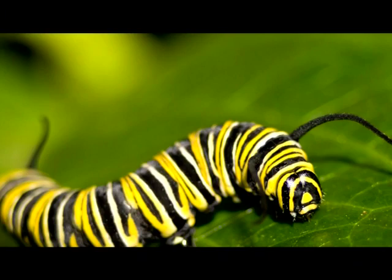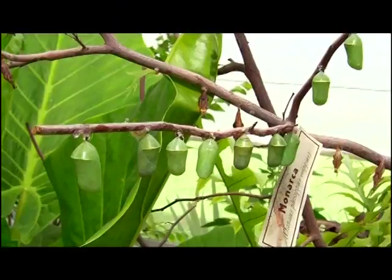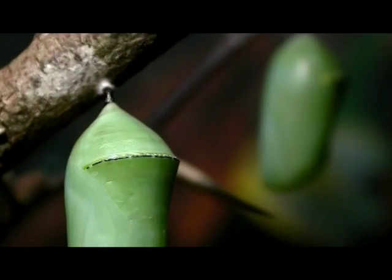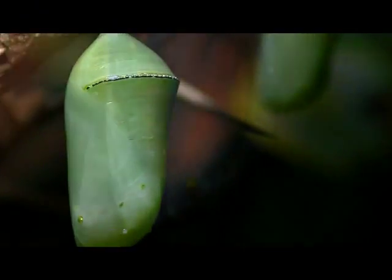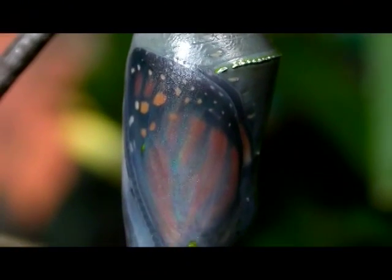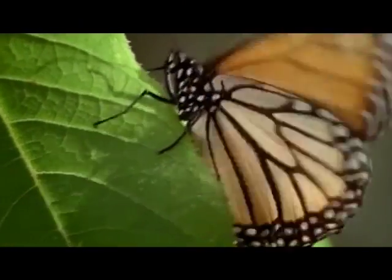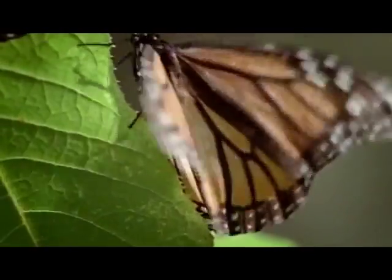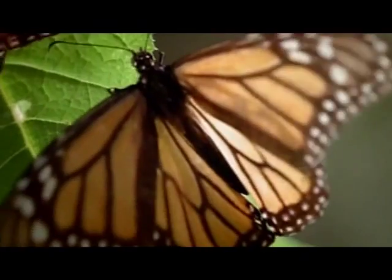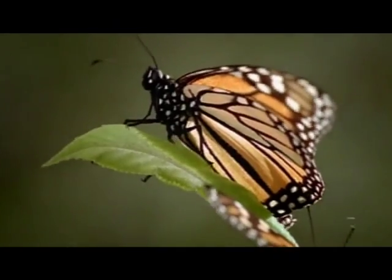The caterpillars consume their egg cases, then feed on milkweed. In the pupa stage, the caterpillar spins a silk pad on a twig and hangs from this pad by its last pair of prolegs. The chrysalis darkens, then actually becomes transparent a day before it emerges, and its orange and black wings can be seen. The mature butterfly emerges after about two pupal weeks and hangs from the split chrysalis for several hours until its wings are dry, often in the morning.